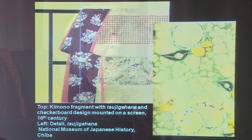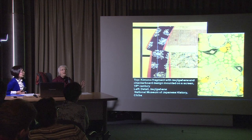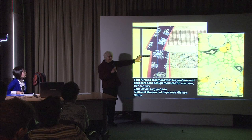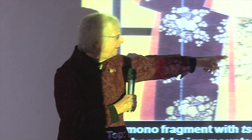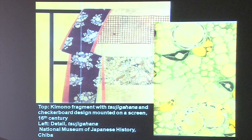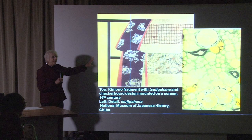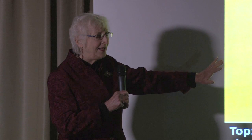Once the dyeing had been done, the Tsujigahana textiles would be touched up with ink drawings, sometimes with gold leaf, sometimes with embroidery. The examples shown here appear on a screen displaying pieces of two kimono that were mounted because they were so rare and needed to be preserved. In one detail, you can see that the white areas were stitched around, pulled tight, and protected during the dye. When the dyeing was done, they were flattened out and ink drawing was added to make the whole thing more elegant.